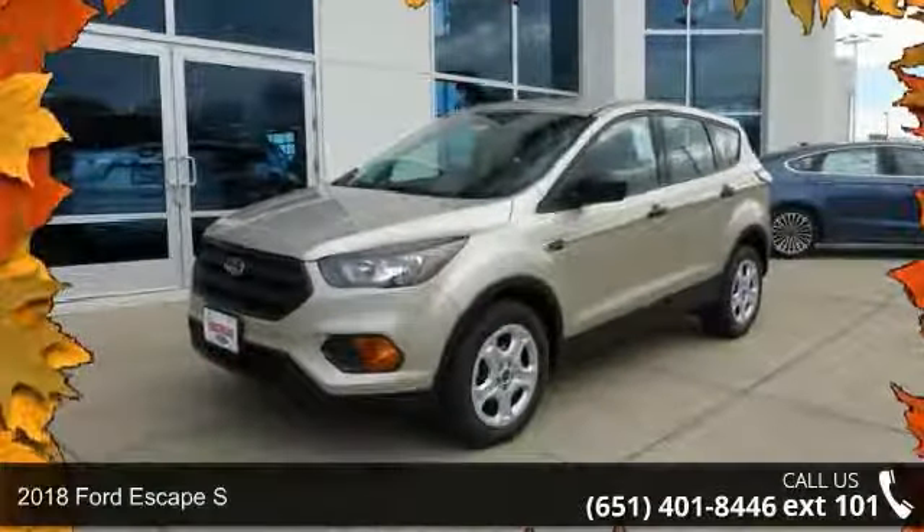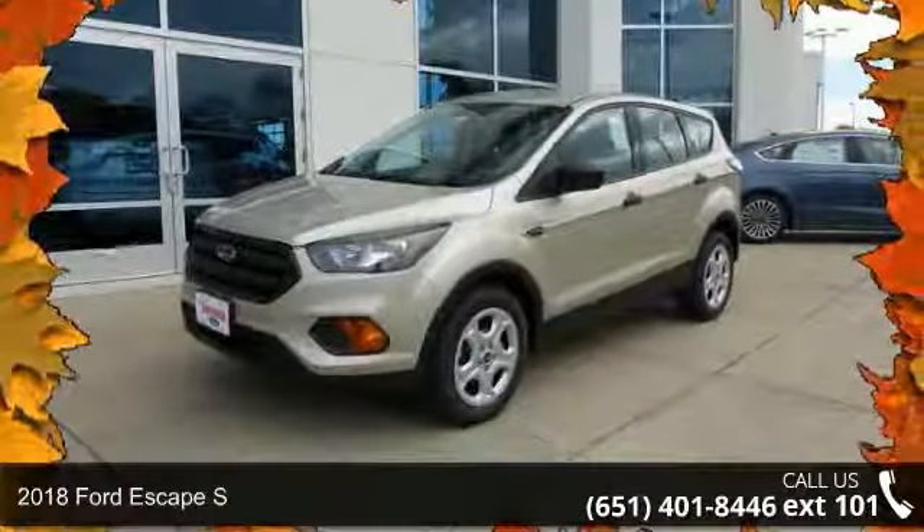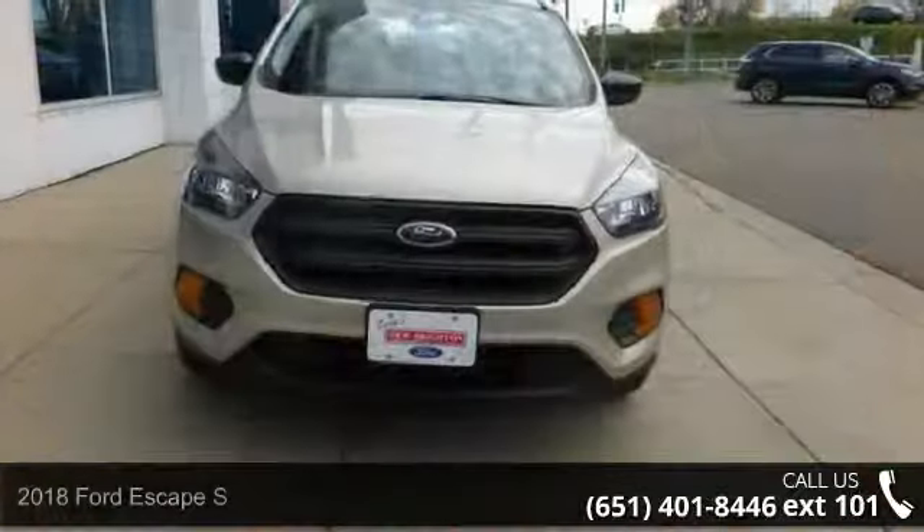Step into the 2018 Ford Escape S. If you are looking for a first-rate auto, this one could be yours today.